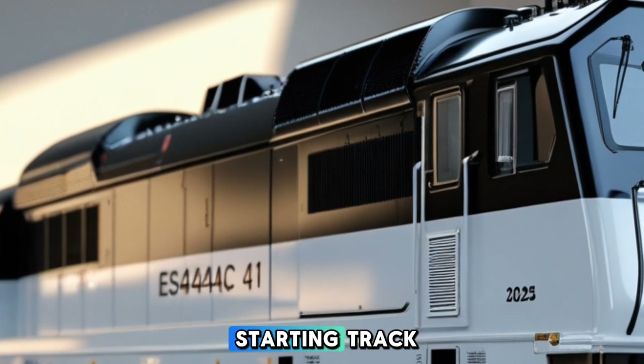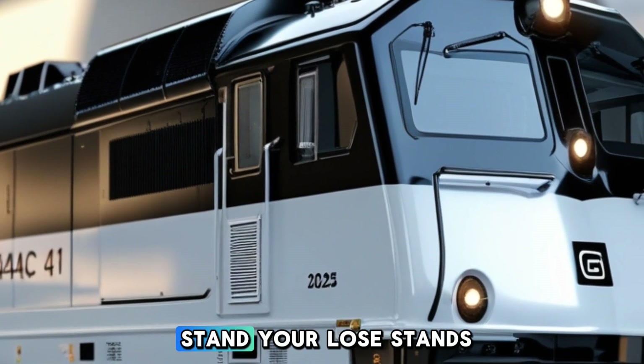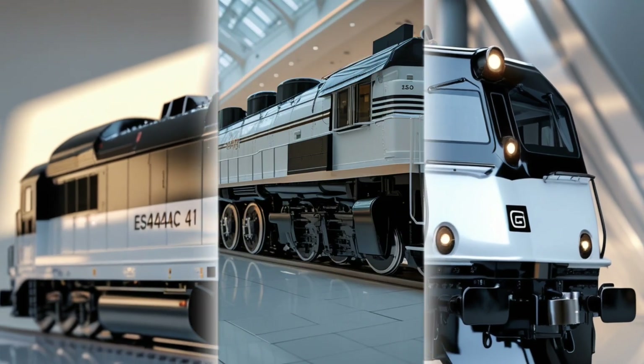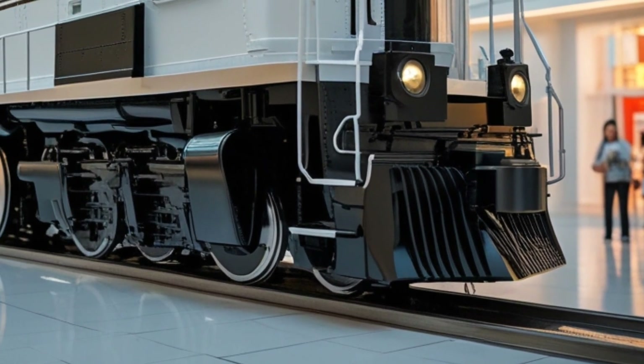The locomotive's starting tractive effort is an impressive 183,000 pounds, allowing it to move substantial loads from a standstill. Its continuous tractive effort stands at 166,000 pounds at 13.7 miles per hour, ensuring consistent performance during long hauls.